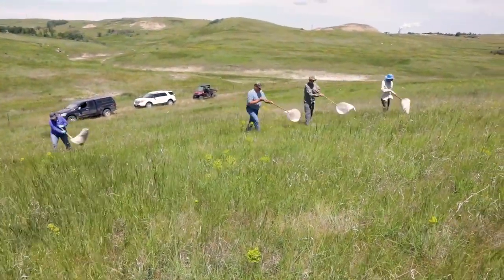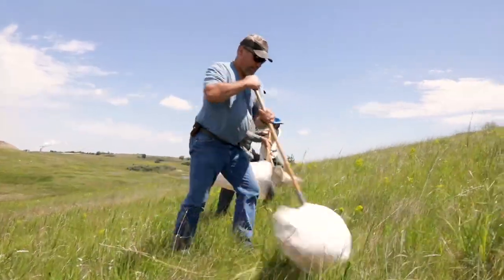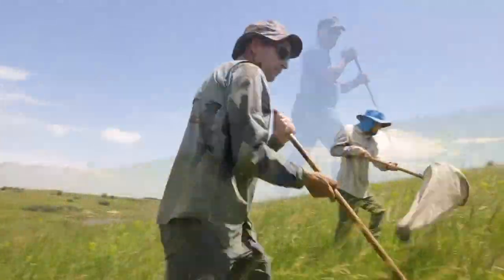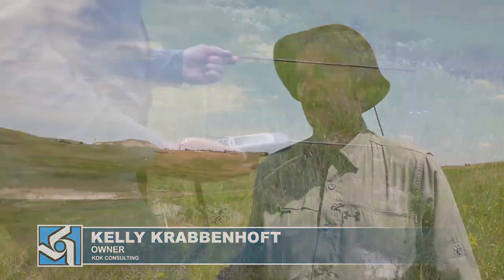What we do is sweep up beetles from that area and take them out to sites where the leafy spurge is increasing and becoming more of an issue. The beetles would get there naturally, but what we're trying to do is just jumpstart that population to get that control.